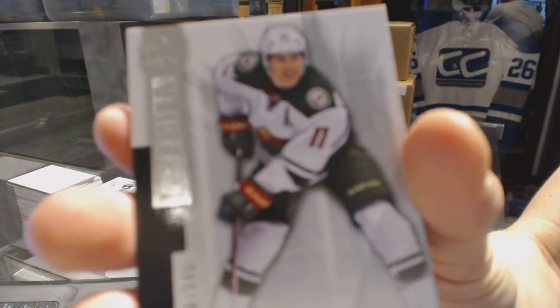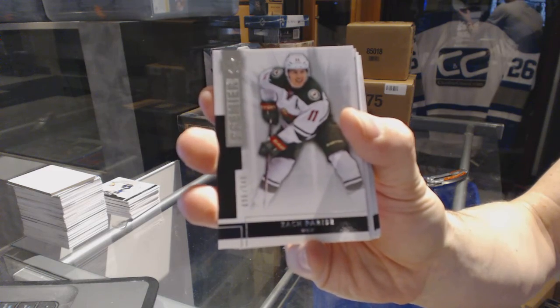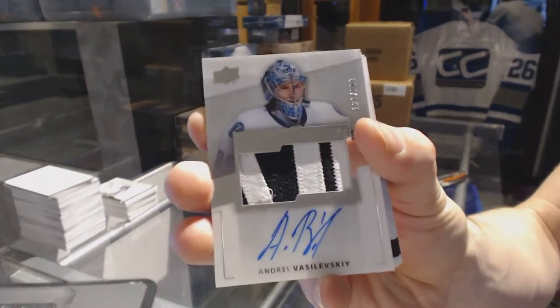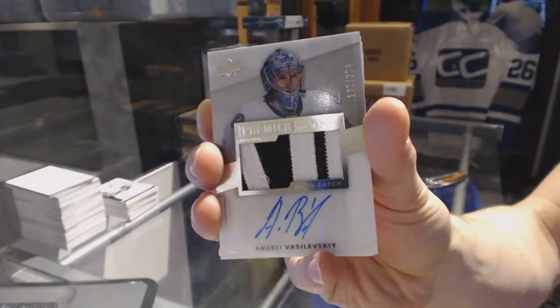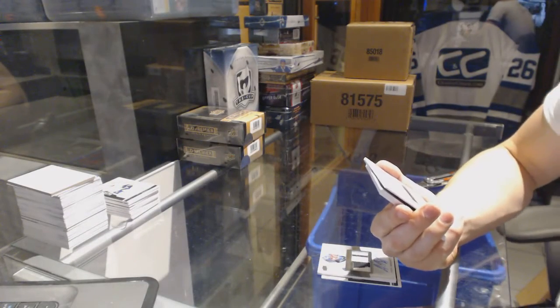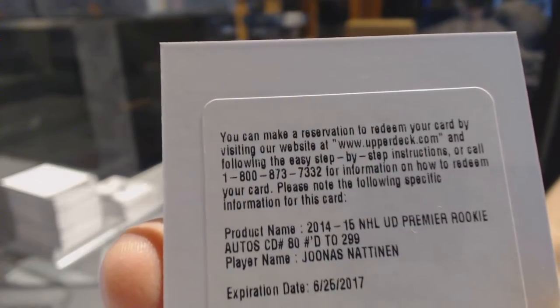Base card number 249 for the Minnesota Wild, Zach Parisi. We've got a two-color rookie patch auto number 299 for the Tampa Bay Lightning, Andre Vasilevsky. We've got a redemption for a rookie autograph number 299 for the Montreal Canadiens, Jonas Natnan.